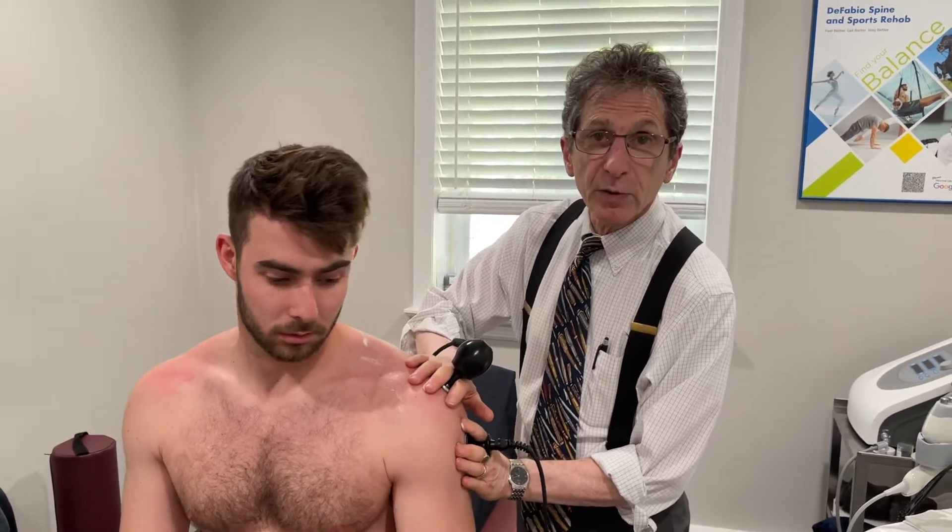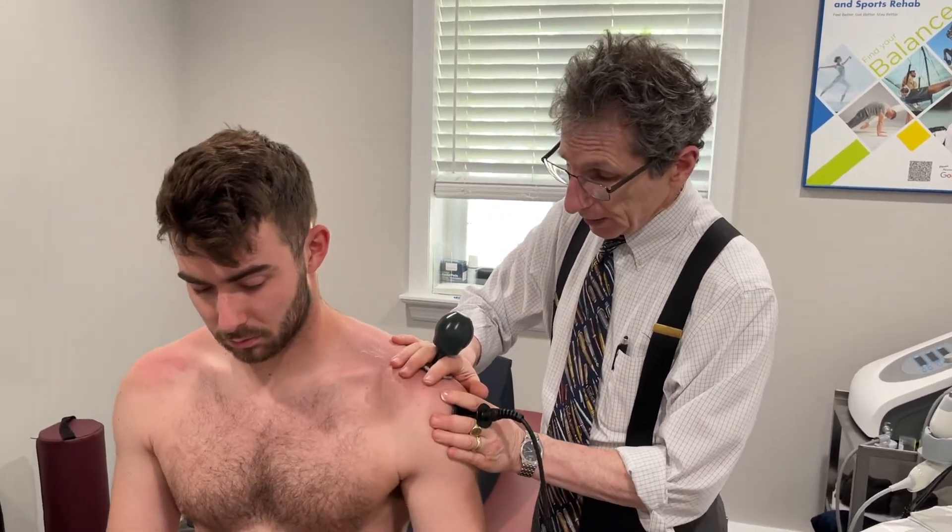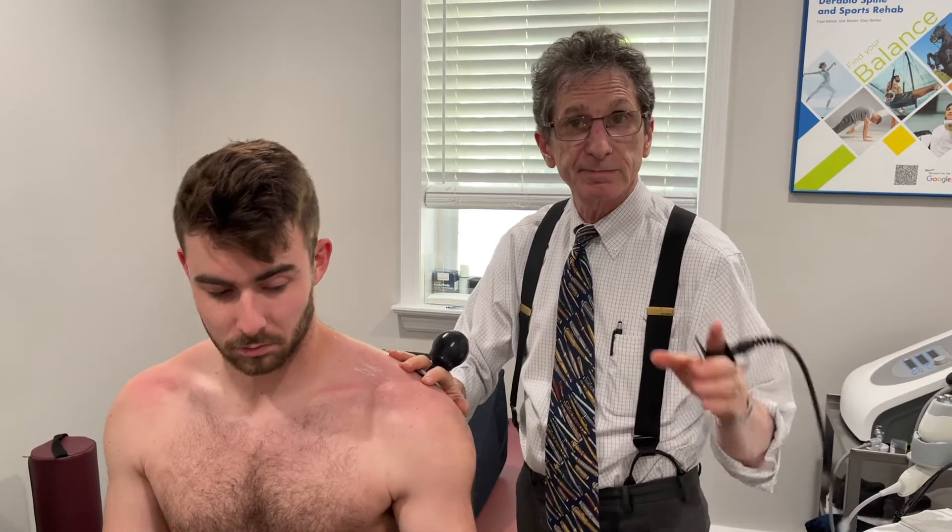Originally we just got the inflammation down, but then he had that range of motion issue, and now we're able to get him back nicely. Those are all the different ways we've been using the TECHR therapy in the rehab of his shoulder.